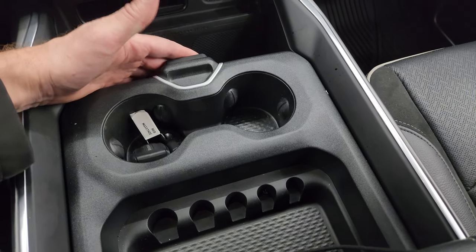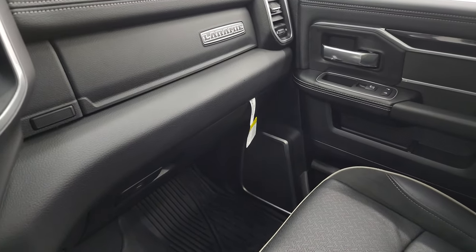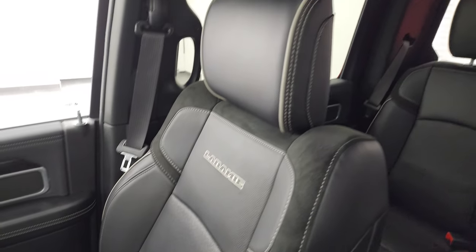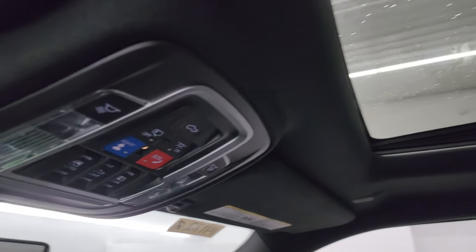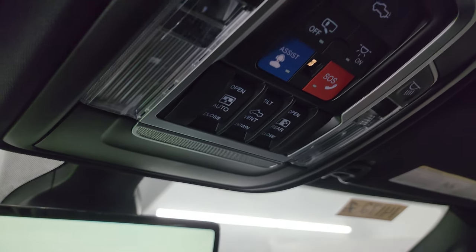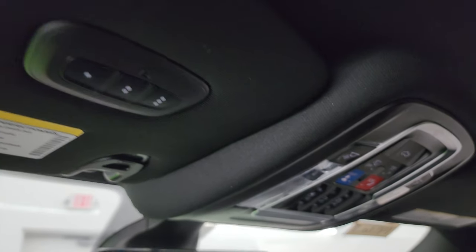The center console has a coin holder, cup holders, and is very nice and clean. The passenger side floor mat, glove box, and seat are in excellent condition — no rips or tears, and it smells very clean inside this truck. The headliner is in nice shape. You do get the power sunroof up there as well, along with map lights, SOS buttons, and power sunroof and sliding rear window controls. Home Link buttons are there for your garage door, security systems, and lighting systems.